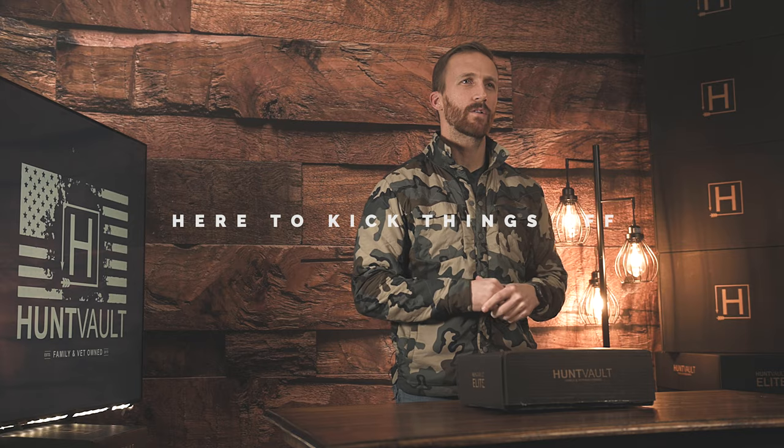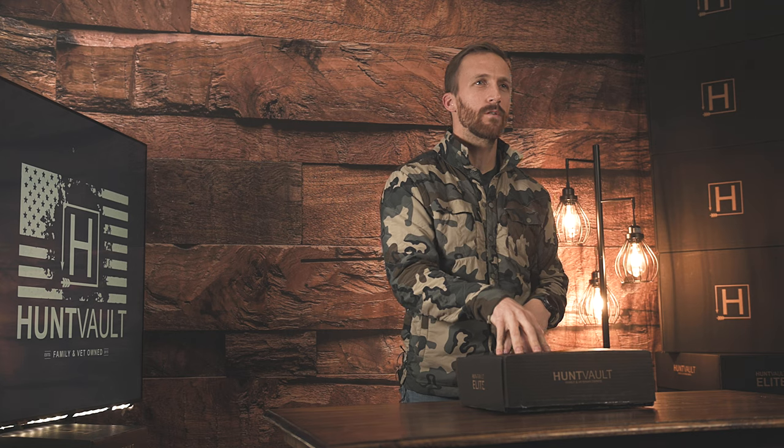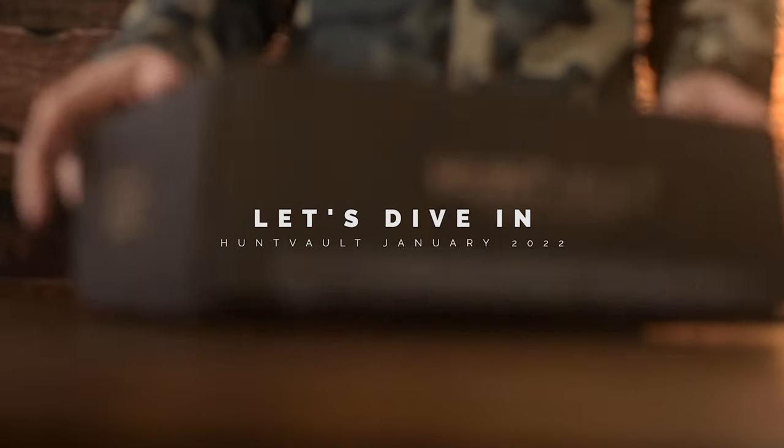Hey guys, it's Kyle of Hunt Vault. I want to wish everyone a happy new year, and we're here to kick things off with our January 2022 Hunt Vault leap box. Let's dive into this box and show you some of the awesome gear.